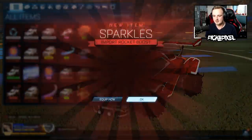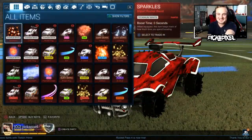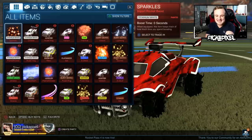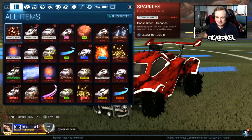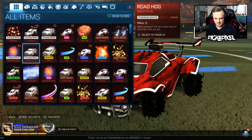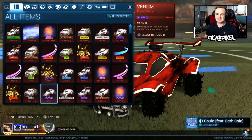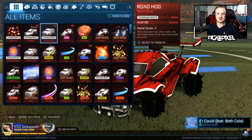Give me the beaten egg. Come on. Sparkles. Yo! What is going on? What is that? How many white items did we get today? One, two, three, four, five, six. We got like 20% white and we got an octane! What is my trade-up luck? I can't believe it.